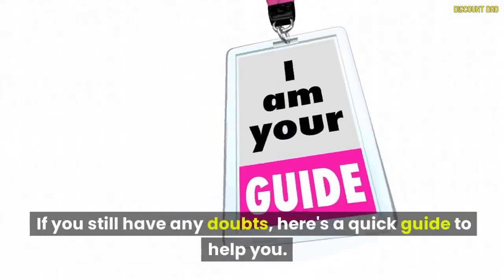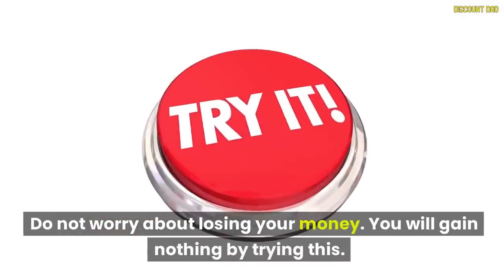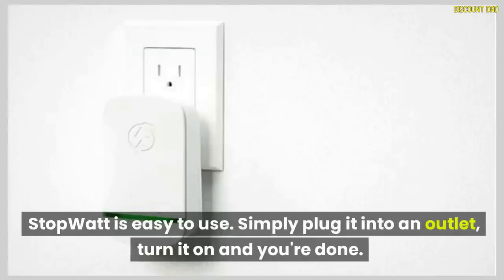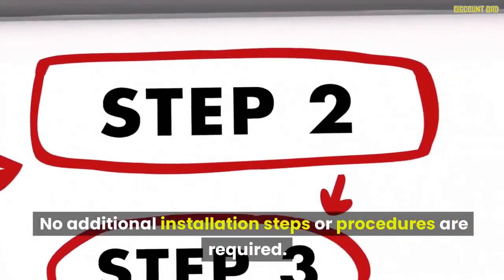If you still have any doubts, here's a quick guide to help you. Do not worry about losing your money. You will gain nothing by trying this. StopWatt's working mechanism is easy to use. Simply plug it into an outlet, turn it on and you're done. No additional installation steps or procedures are required.